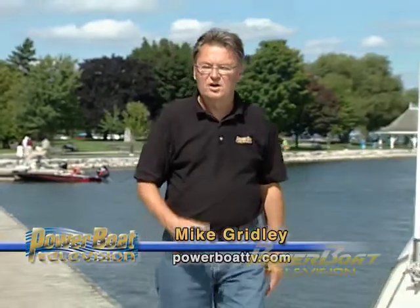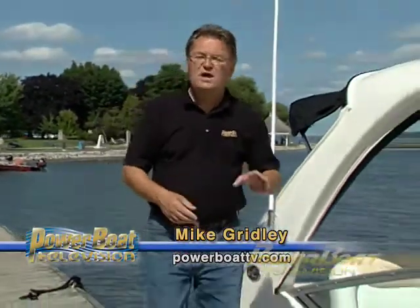Diesel-powered pod drives for large cruisers have sent the boating world in a new direction. But there's a new technology out there that I believe in the long run will have an even greater impact on boating. So this week on My Boat, we're going to take a detailed look at the Axios system from MerCruiser.